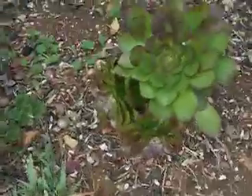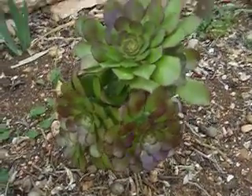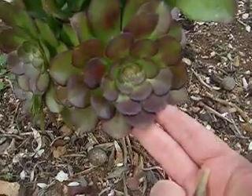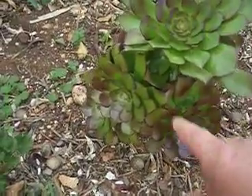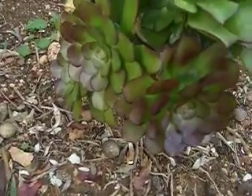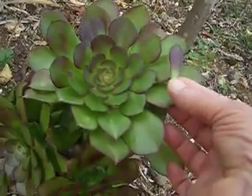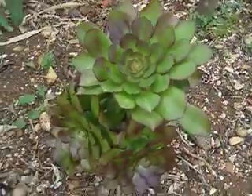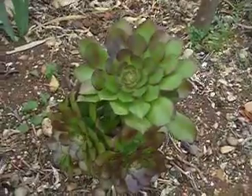Now if you compare that, there's a smaller Aeonium Blushing Beauty here where you can still see the bronze coloration, but again because it's growing out it's turning a bright green. If you compare the Schwarzkopf shape of leaf to the Blushing Beauty, it's totally different — so at this time of year that's the best way to tell the difference between the Blushing Beauty, which is this plant,